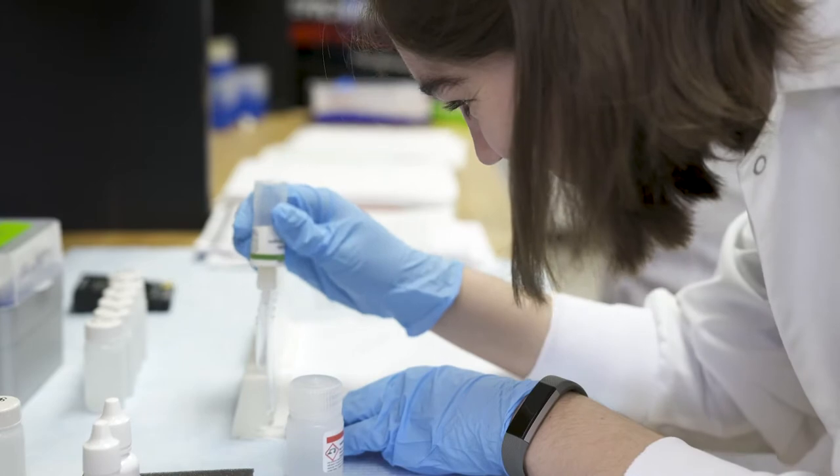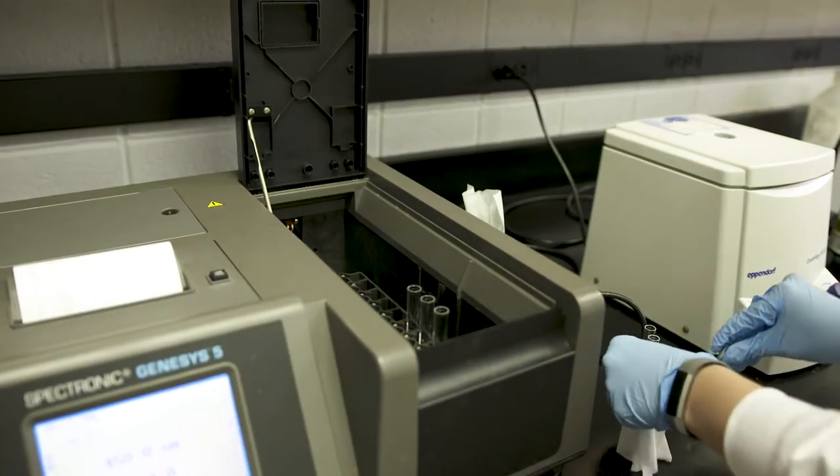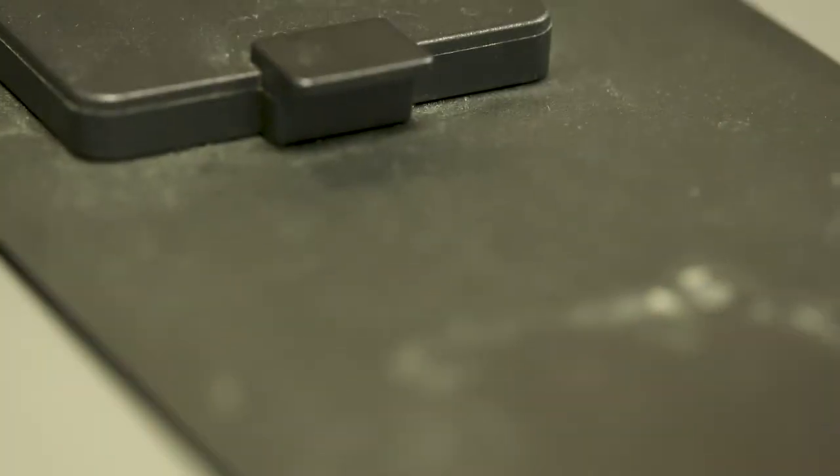This is an ELISA test for microcystin, which is an algal toxin. You put in some of your water sample and it basically tells you where within 0.5 and 3 parts per billion your water sample falls. It's a color gradient — if your sample is dark blue it's closer to 0.5 parts per billion, and if it's light blue it's closer to 3 parts per billion.